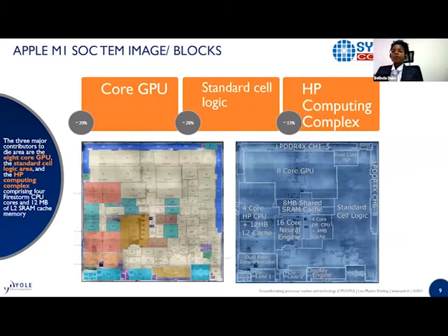Looking at the die blocks — since this is a system on chip, we have different components integrated on this single die. The three main blocks are the GPU core, the standard cell logic (the transistors), and the high-performance computing complex. Together these actually make up more than 60% of the die area, taking the majority of the space in this functionality chip.